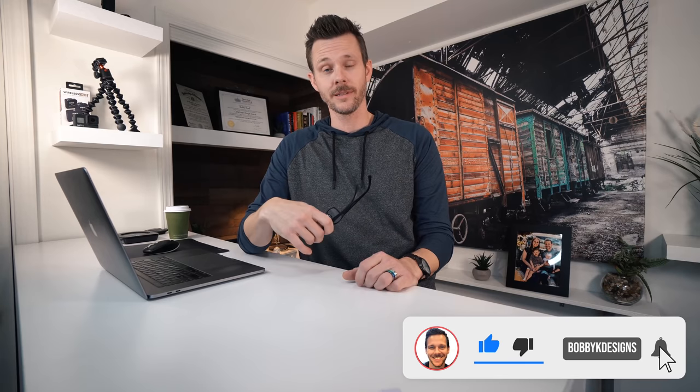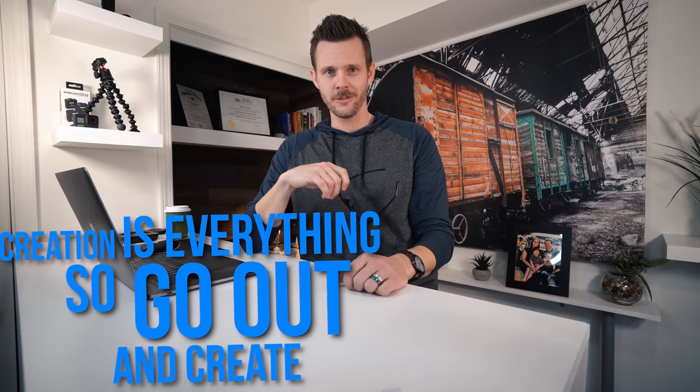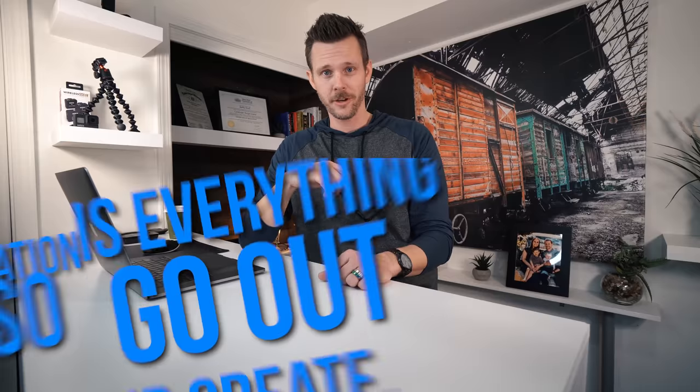It's pretty easy to sit behind a computer screen and point out a bunch of stuff — I don't think that's really fair. These guys busted their butt and anybody can sit behind a computer and talk it up. I wanted to give you a lot of cool tips to help you along the way. I hope I did that. If you liked it, smash it up. This is Bobby K saying creation is everything — so go out and create. See you on the next video.